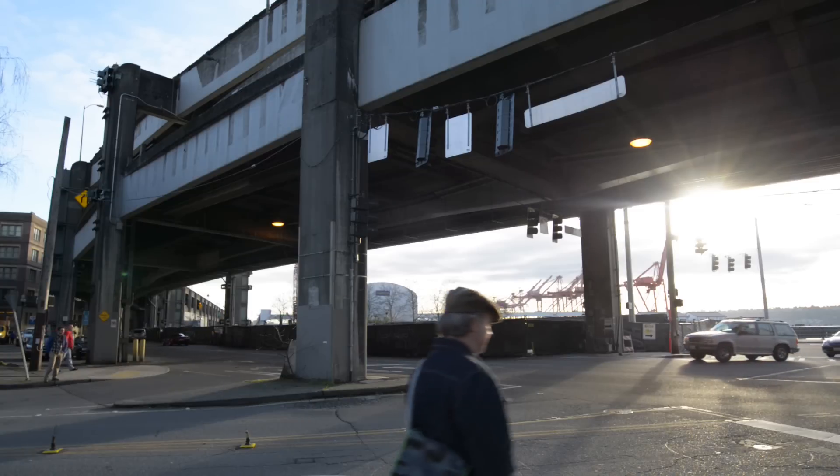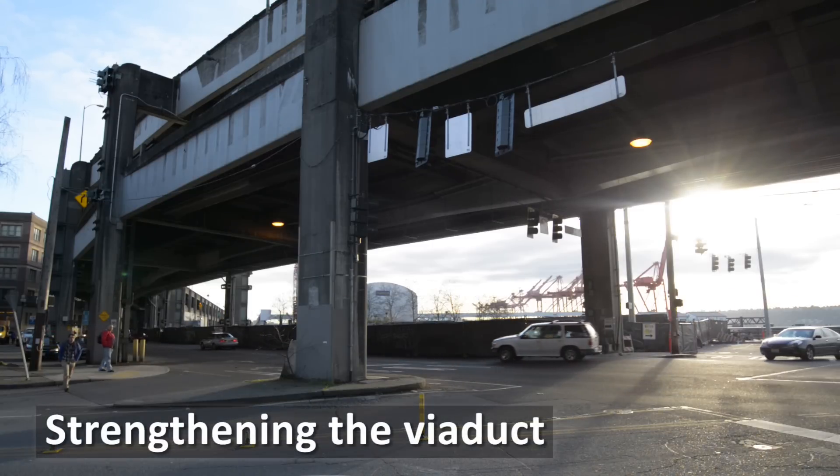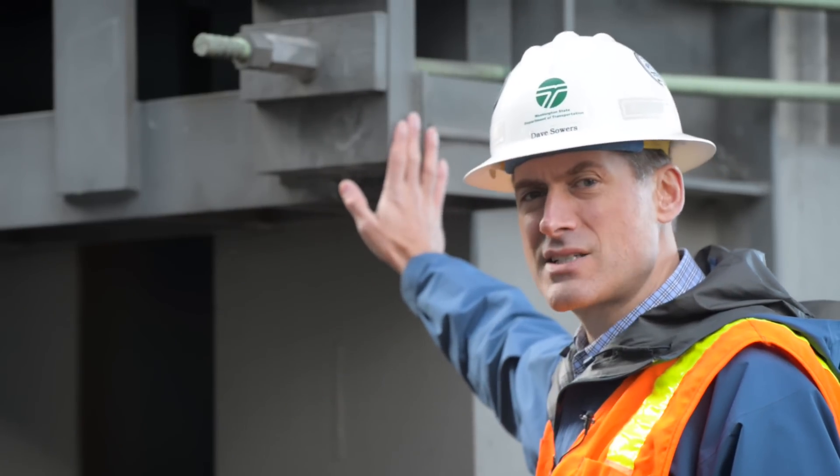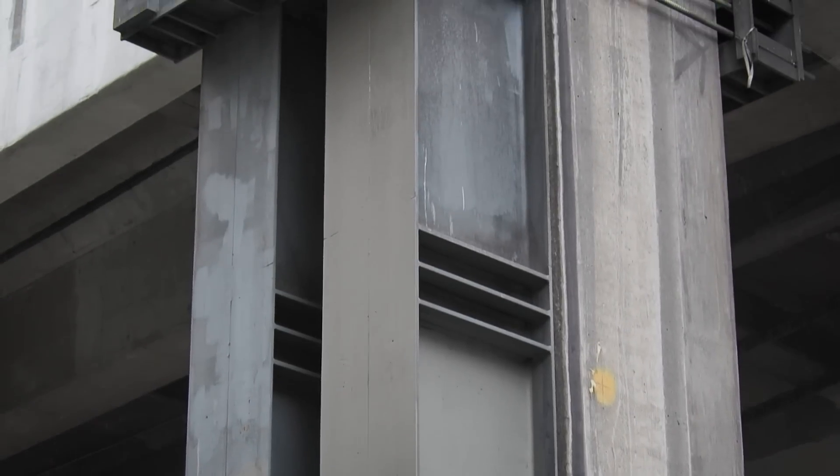The viaduct was damaged during the Nisqually earthquake in 2001. WSDOT crews came in and installed giant steel braces to reinforce the viaduct columns.